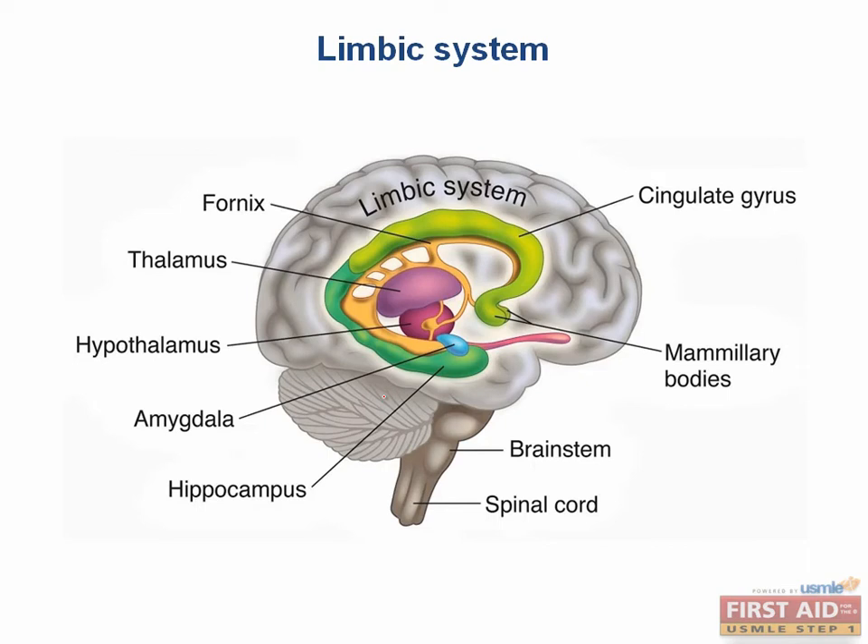Let's talk about the limbic system — probably one of my favorite systems in the brain. It refers to the connection between various areas of the brain that mediates one's emotions. This includes the cingulate gyrus, the amygdala, the hippocampus, mammillary bodies, and the fornix. All of these areas are important in the limbic system.